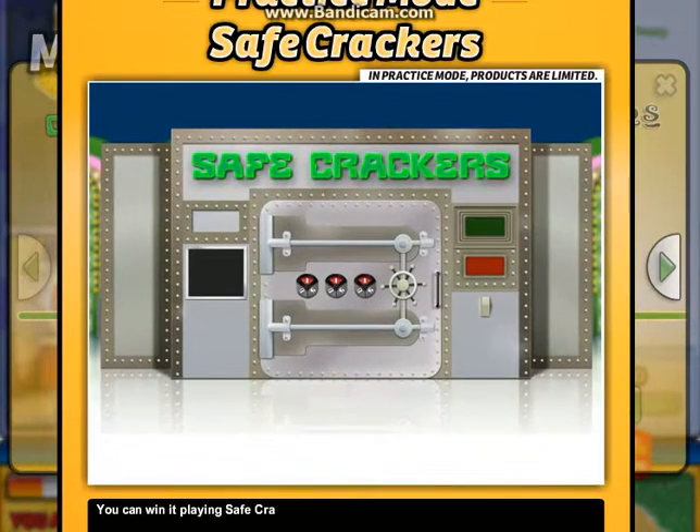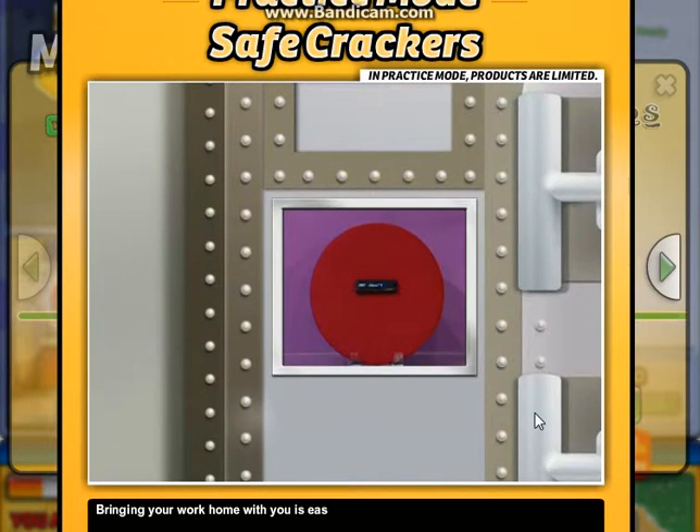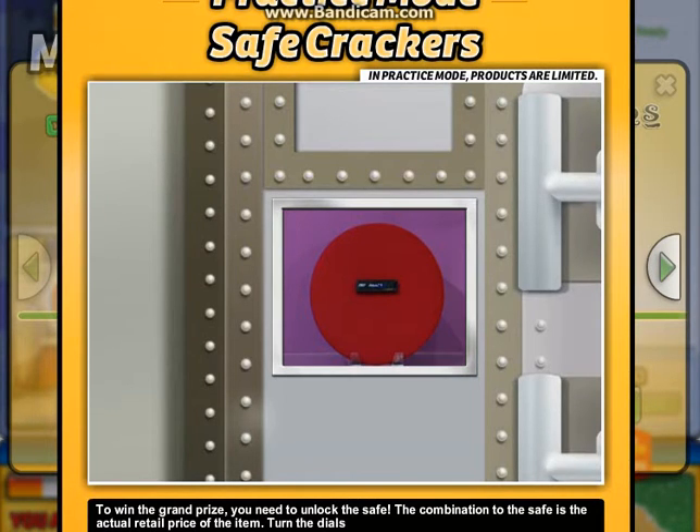You can win at playing Safe Crackers. Let's see the item that will let you open the safe. Bringing your work home with you is easy with this 8-gigabyte flash drive. To win the grand prize, you need to unlock the safe. The combination to the safe is the actual retail price of the item. Turn the dials into position so they match the price of the item and the safe will open. Each number may only appear once.